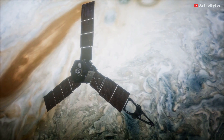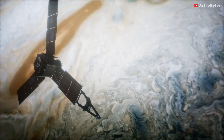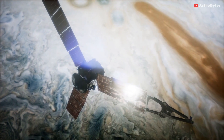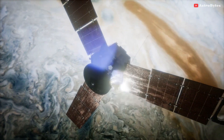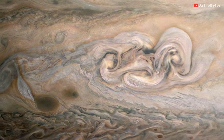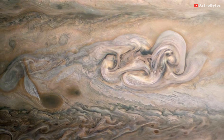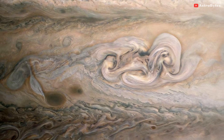But the April 2021 observation from the spacecraft's camera revealed that, nearly one year after its discovery, the remnant of Clyde's Spot had not only drifted away from the Great Red Spot, but it also developed into a complex structure that scientists call a folded filamentary region. This region is twice as big in latitude and three times as big in longitude as the original spot.